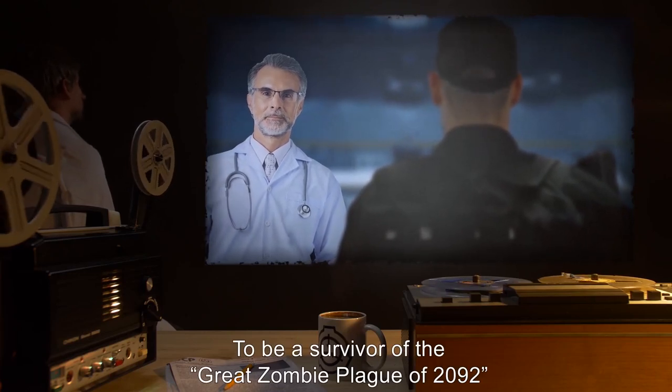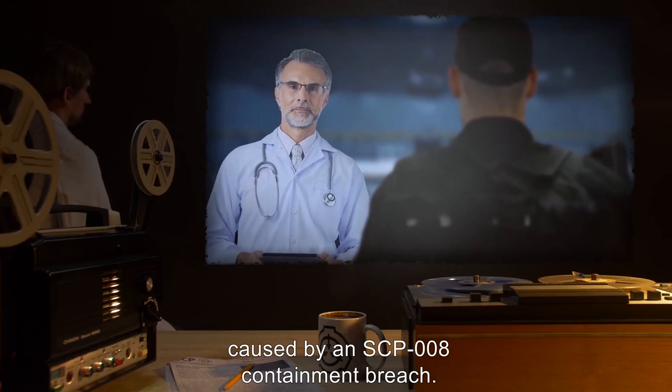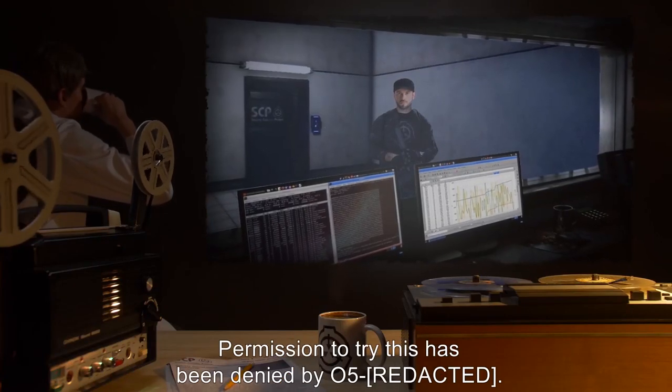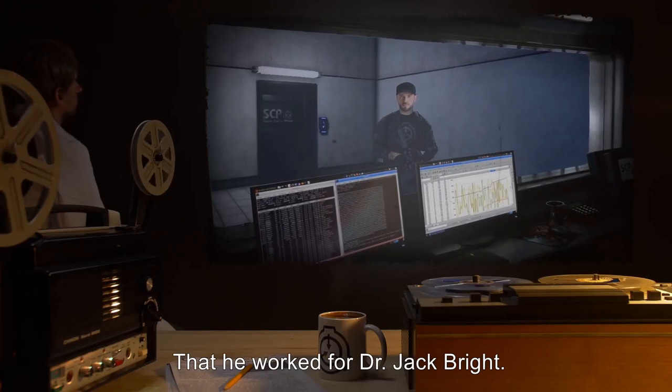Subject turned visibly pale and refused to discuss this item further. To be a survivor of the Great Zombie Plague of 2092 caused by an SCP-008 containment breach. That SCP-008 containment can be killed by data expunged. Permission to try this has been denied by O5-008. He worked for Dr. Jack Bright.